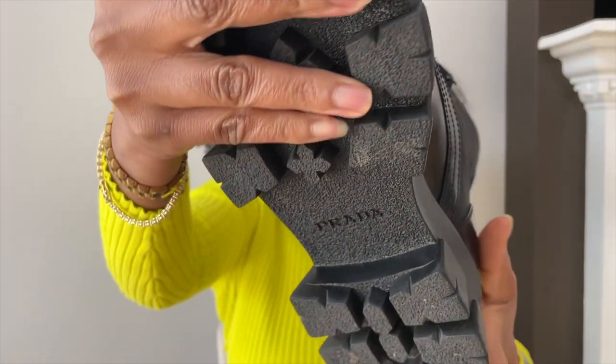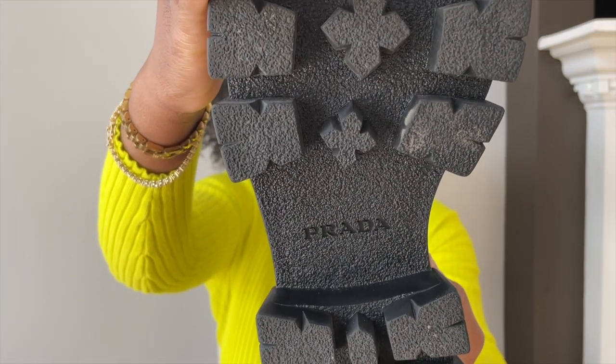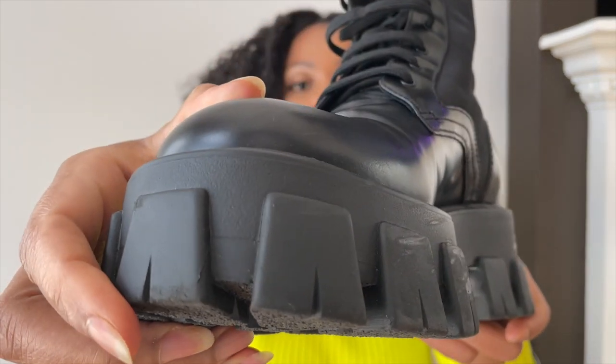I knew that the combat boot was a classic style for me. I knew that whether I was going to spend $20 or $1,000, it was going to be a style that I was going to wear over and over. Another reason I went with these — they look like a combat boot. If these didn't have the chunky sole, they would just be a traditional combat boot. The chunky sole is the only thing that really tips you off to the fact that these are a trend from 2020 and 2021.